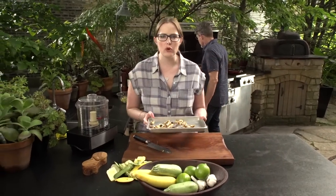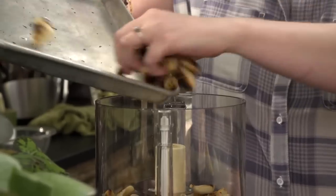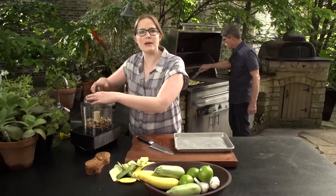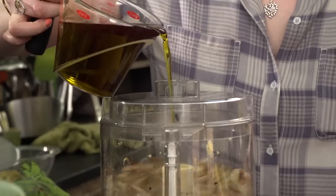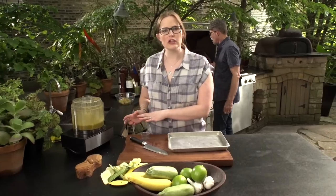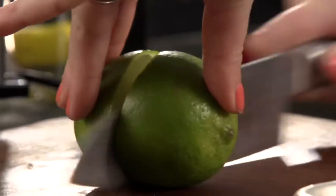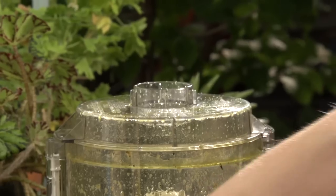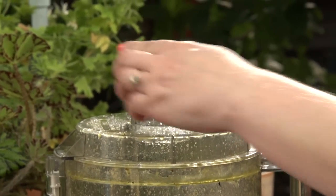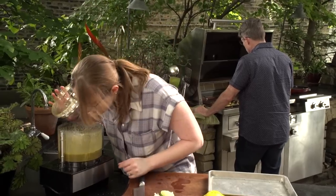Now make the roasted garlic mojo de ajo dressing. Put the roasted garlic into the food processor, start it up, and stream in some olive oil. Once all the olive oil is in, add a quarter cup of lime juice and about half a teaspoon of salt, then blend it all together. Mmm, smells delicious.